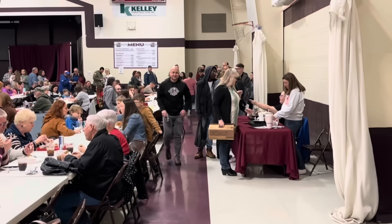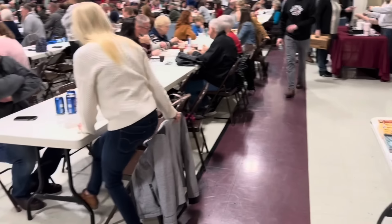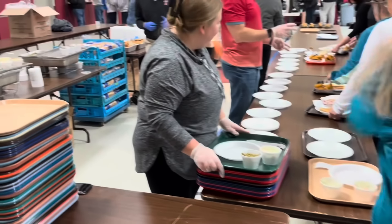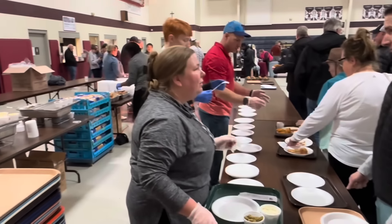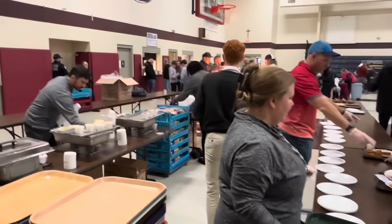That long line started all the way around there, winds around. You pay there, and then you finally get up here and get your food. So I'm getting close. It must be pretty good, folks — he was 200 deep in line.